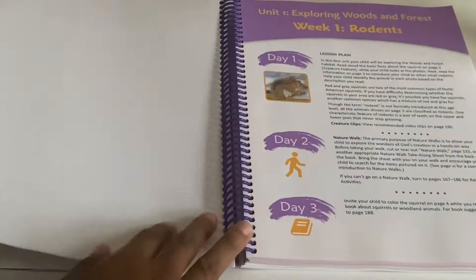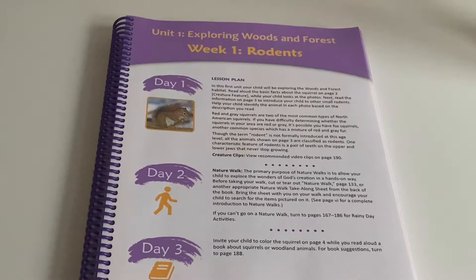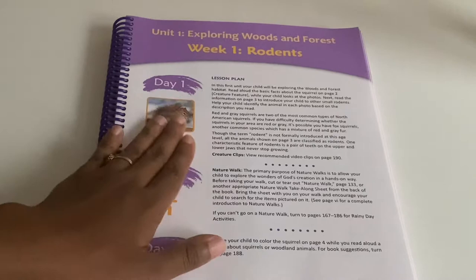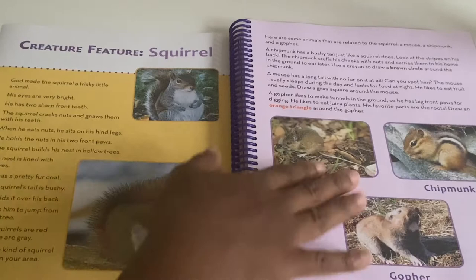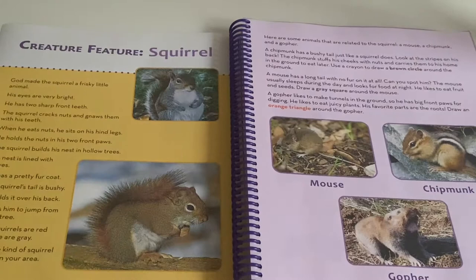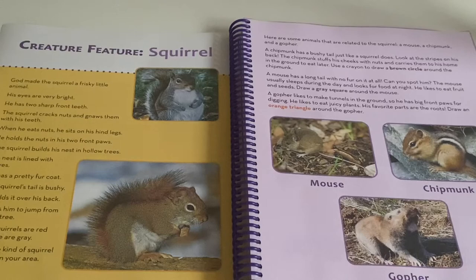Here is week one of unit one: exploring woods and forests, with week one on rodents. The lesson plan gives the teacher the background about the lesson, explaining the different kinds of squirrels and common types. On day one, you just read to your children the facts about the creature feature — the squirrel — and also about other rodents, as they look at the pictures. It tries to be a little interactive by saying, for example, draw a circle around the chipmunk, draw an orange triangle around the gopher, a brown circle around the chipmunk.